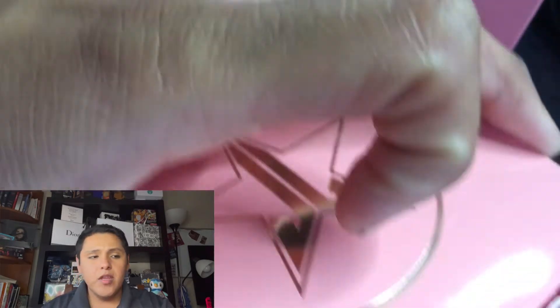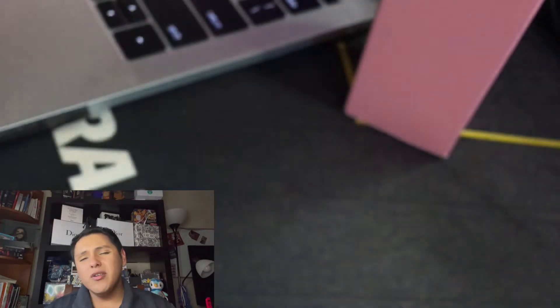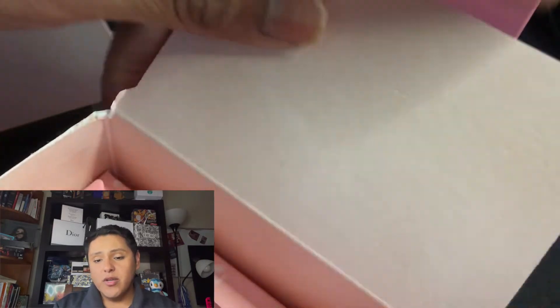You're probably wondering why I'm buying this if I'm not really into the skincare stuff. Well, this is to remove makeup, and that is something I do end up using a lot. I go through a lot of cleansers and makeup removers. I am a person who uses wipes. But here's what it comes with — a little container.